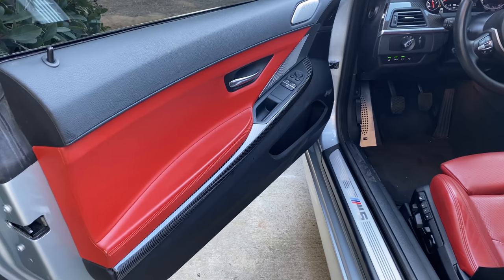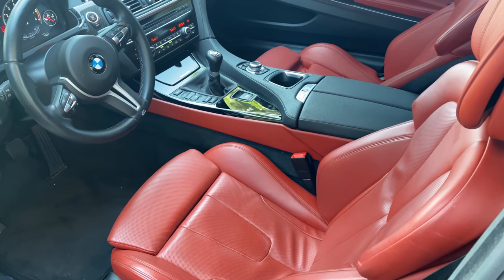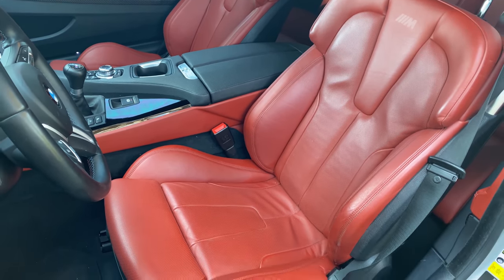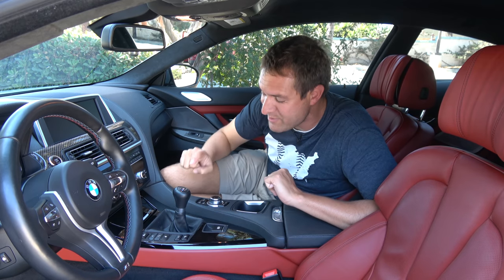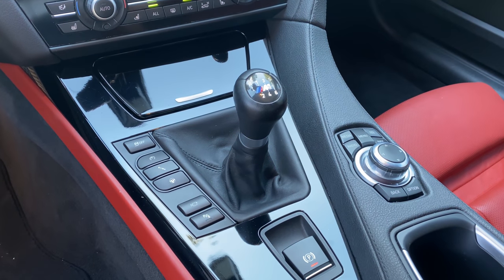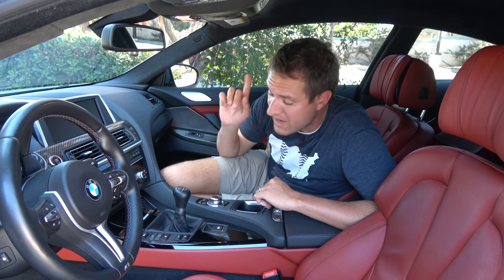Inside the M6, the first thing you notice is the interior color — sakir orange, a reddish orange on the seats and door panels. It's a good use of the color because they don't splash it everywhere; it's just enough to give a little performance car flair. More distinctive is the gear lever — this is a manual transmission. There are fewer than 70 M6 coupes with a manual transmission on the planet, and this is one of them. It came at the very tail end of BMW putting manuals in cars like this, and manual cars tend to carry a price premium over the automatics.